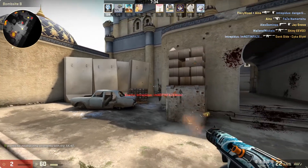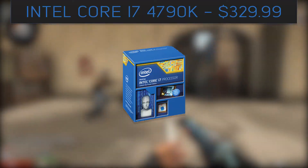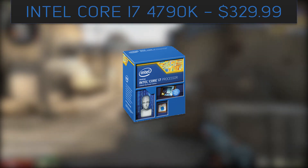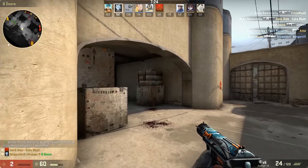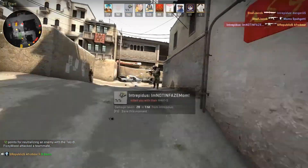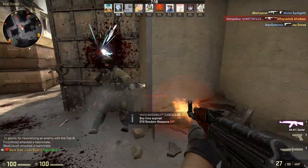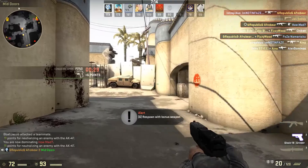Starting off this build, I have the CPU, and for the CPU, I chose the Intel Core i7-4790K. At the time of this recording, it only costs around $333, and even though there are newer and slightly better processors out, like the Skylake 6700K, the i7 is still a really good choice for gaming, rendering, streaming, and video editing.